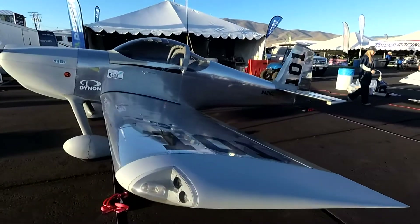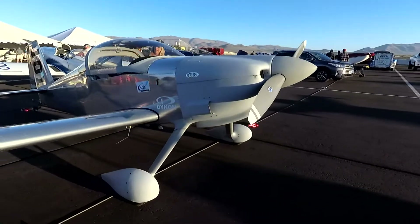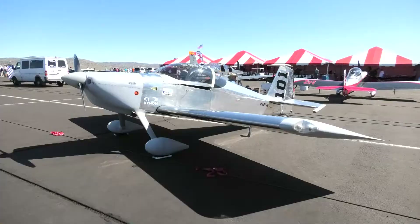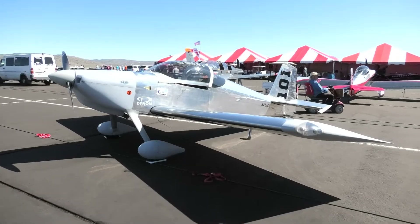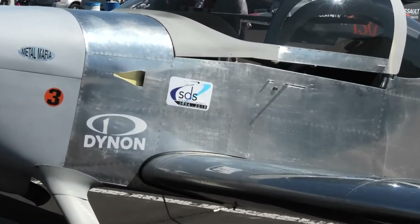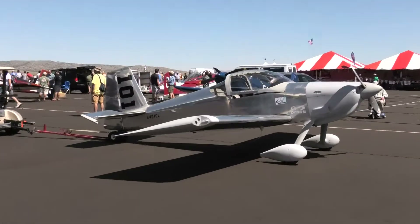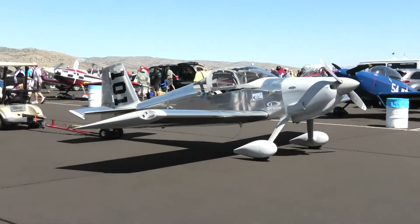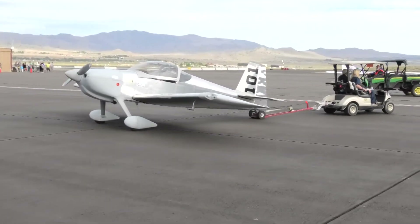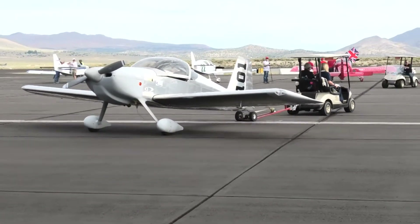This is Lee Ulrich's RV7 with SDS fuel injection on it. This guy's got our stuff. He's fast. It's a full plate area on that thing to go as fast as that airplane goes.